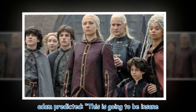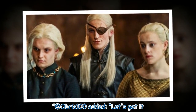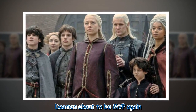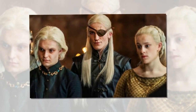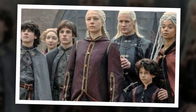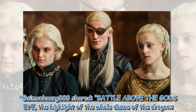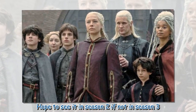Fan reactions poured in across social media. Adam predicted, 'This is going to be insane.' At Obris100 added, 'Let's get it.' One user wrote, 'Daemon is about to be MVP again — the Rogue Prince and the Black Queen.' At Nona Cully wrote, 'Season 2 cannot come any sooner.' At Simon Huang 888 shared, 'Battle above the God's Eye — the highlight of the whole Dance of the Dragons. Hope to see it in Season 2, if not in Season 3.'